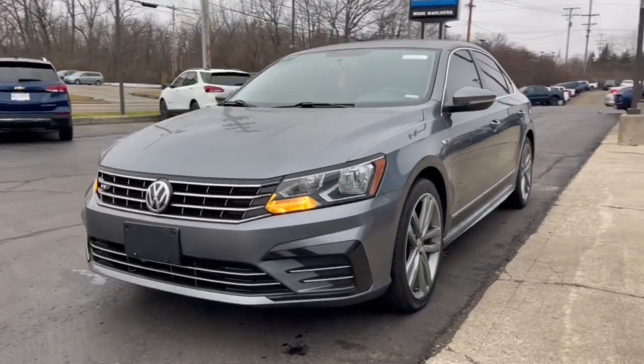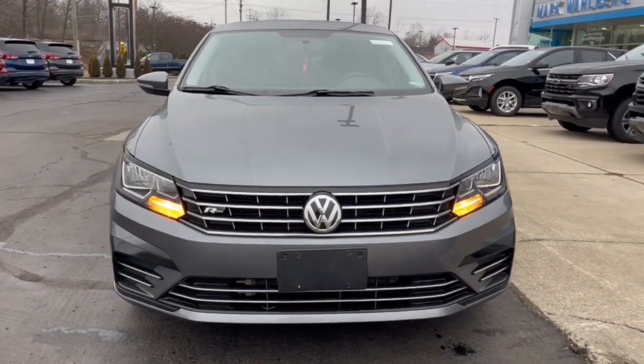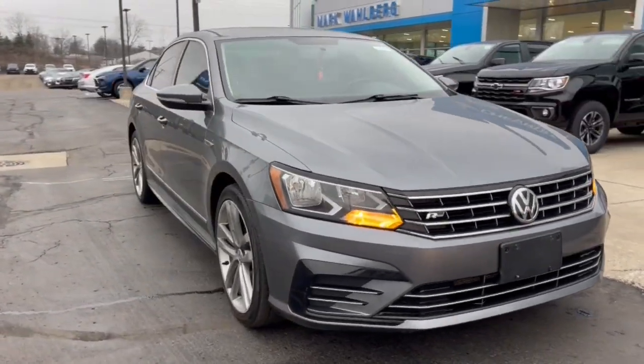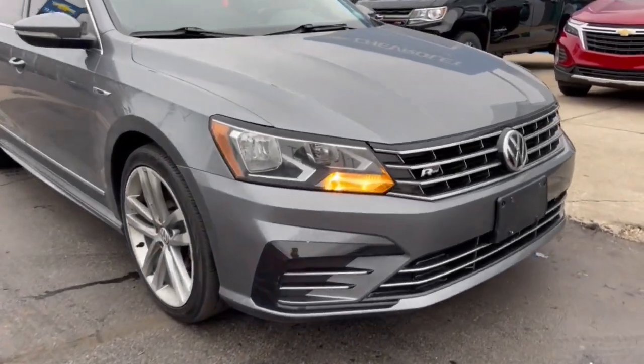You will love the features of this 2017 Volkswagen Passat. With less than 70,000 miles on the odometer, this vehicle stands out from the rest. Take a moment to view this stylish Passat.